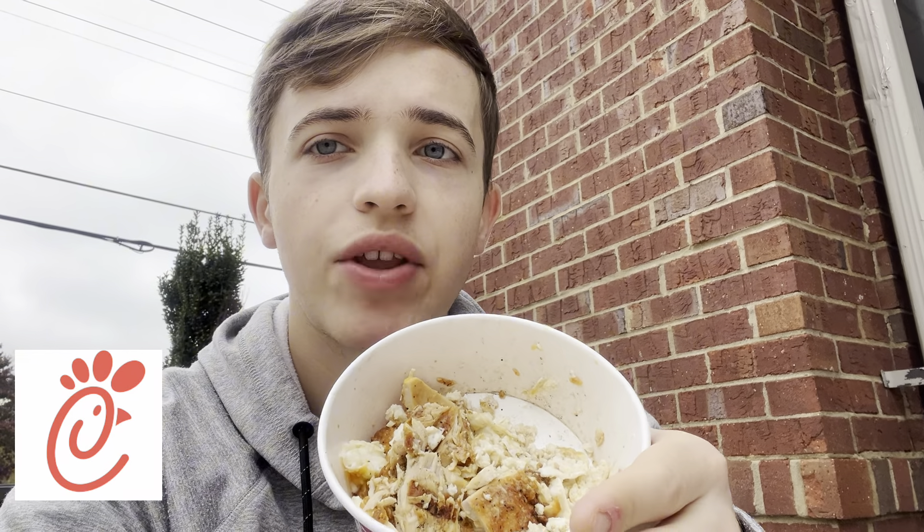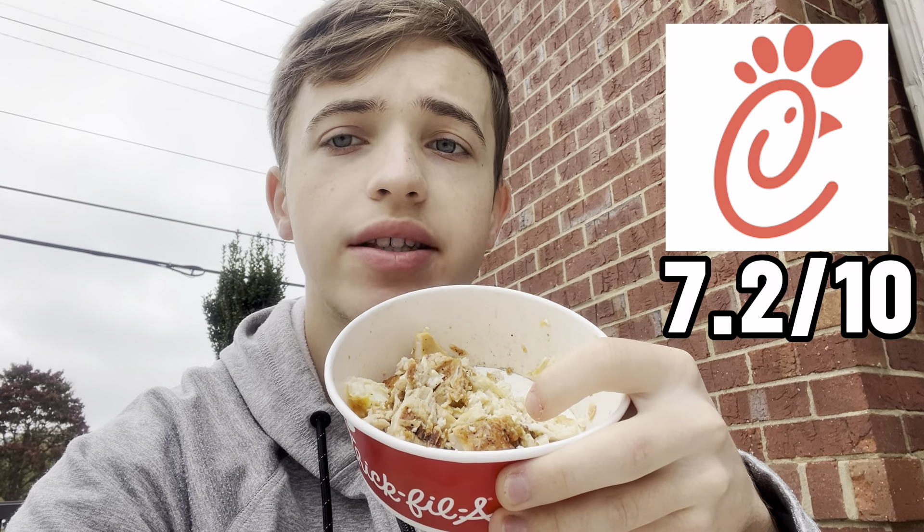Overall this is a pretty solid breakfast — it's pretty voluminous. I would have added another egg white to make it even more voluminous. But if you're on the go or you're at Chick-fil-A and don't know what to order, this is definitely a good option — it's a hack you don't really see advertised. It's very flavorful and satisfying. The only thing missing is a few more carbs. I'd give this meal a 7.2 out of 10.